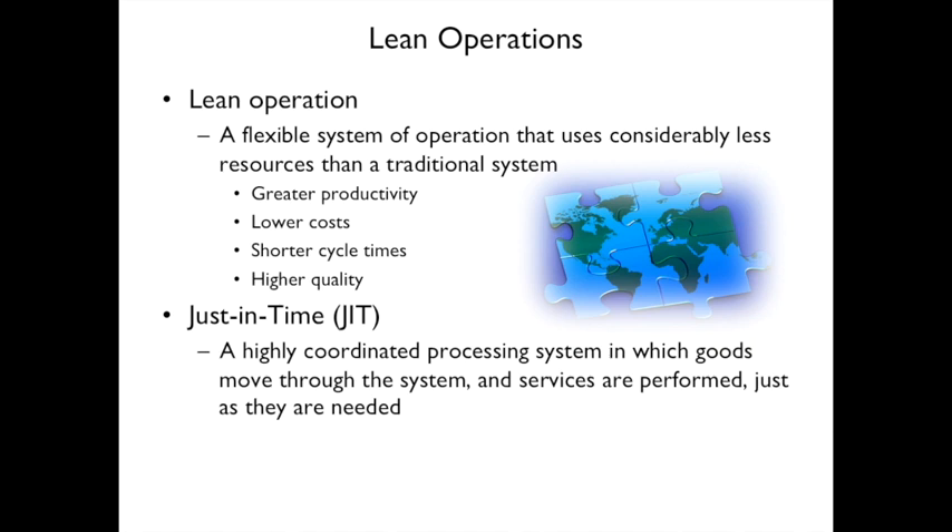Another concept is Just-in-Time, or JIT. It's a highly coordinated system in which goods move through the system and services are performed just as they're needed — things arrive just in time.